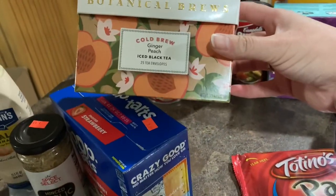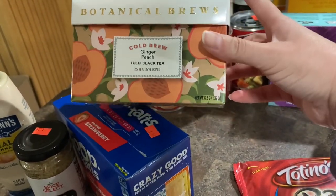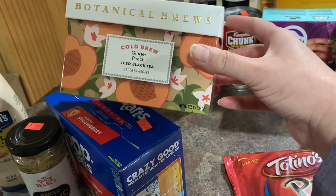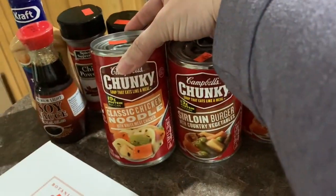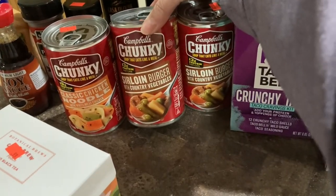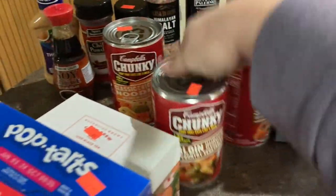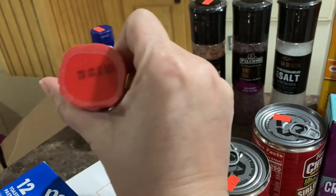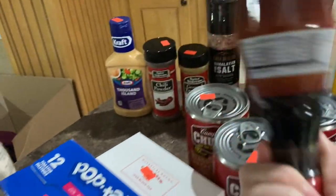A thing of botanical brews, which was a cold brew ginger and peach tea, 25 bags. This was $0.99. We got classic chicken noodle soup for $1.99. Two of the sirloin burger with country vegetables was $1.99. We got a thing of soy sauce to hold us over until we could go to Sam's and get a bigger bottle.